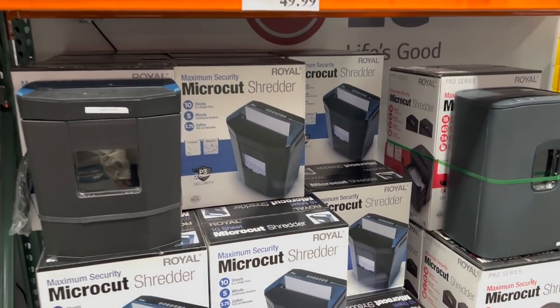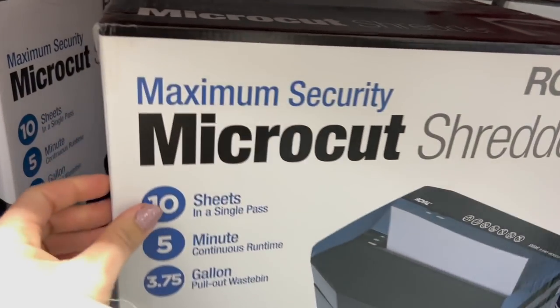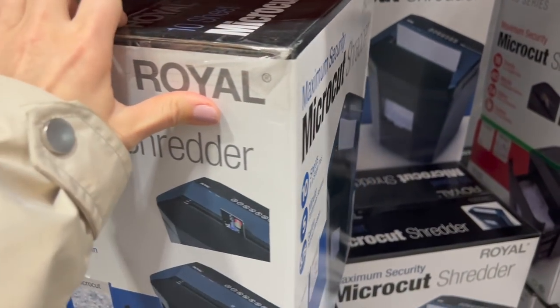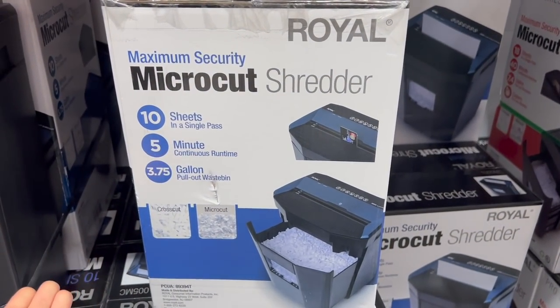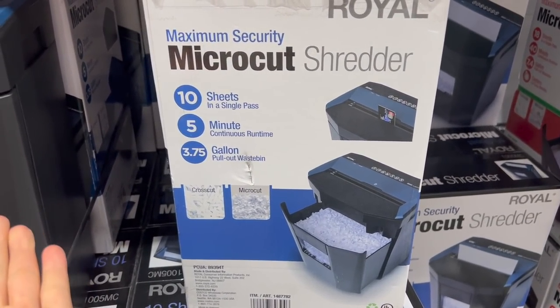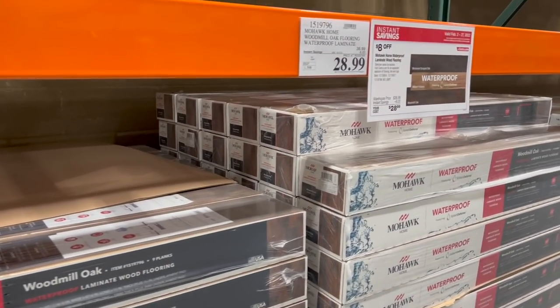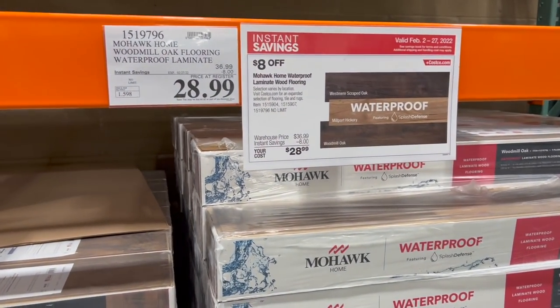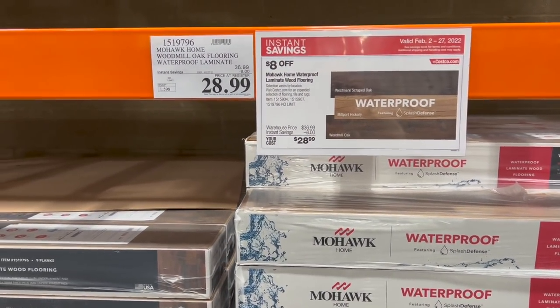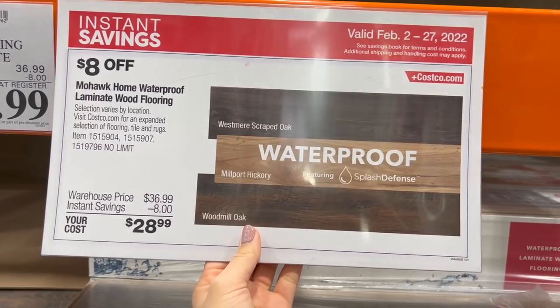They have the micro cut shredders again. I am going to get one today — I know I passed on it last time, but after many people warned me in the comments that hand shredding my stuff is probably the dumbest thing I can do, I'll get this $50 one. If you've been looking at getting new flooring, one of the instant savings deals going on until the 27th is $8 off the waterproof laminate flooring in these specific colors.